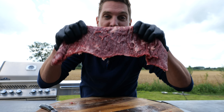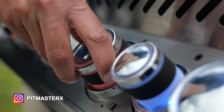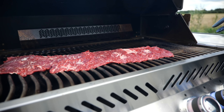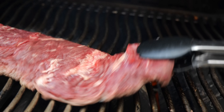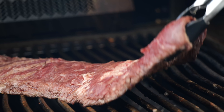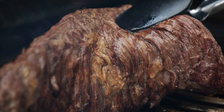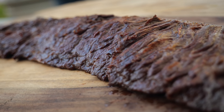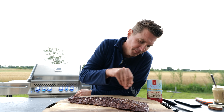Now let's grill this beautiful piece of meat. While we let our steak rest, we're going to sprinkle on a little bit of salt. And since we're resting our steak, we've got all this free time on our hands.